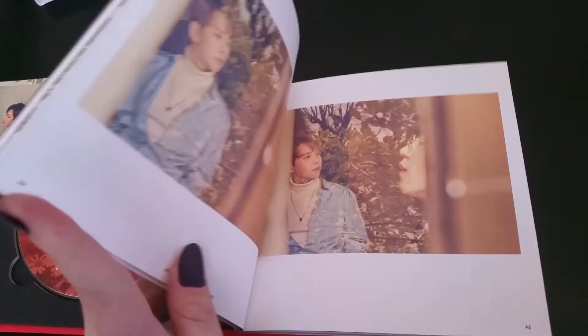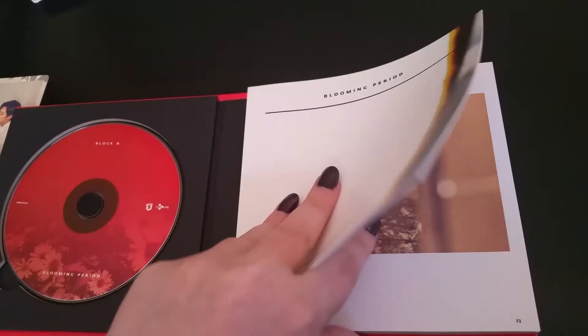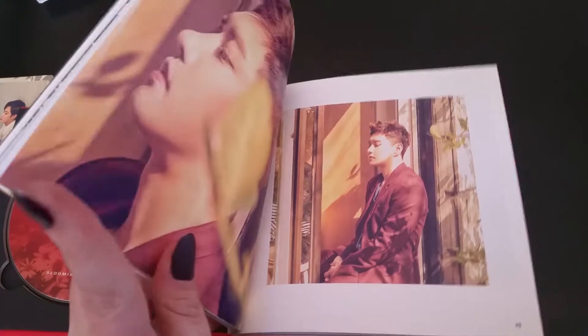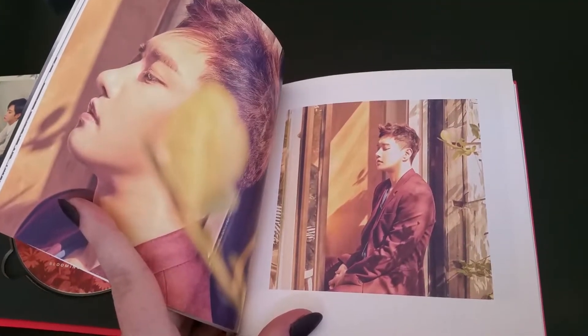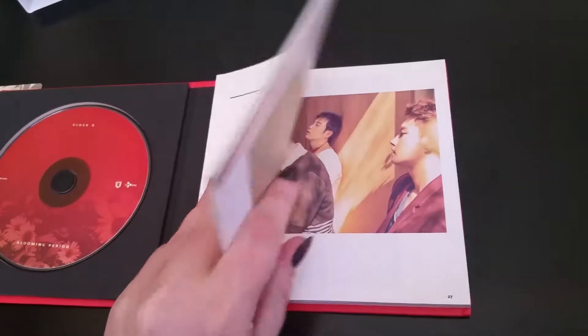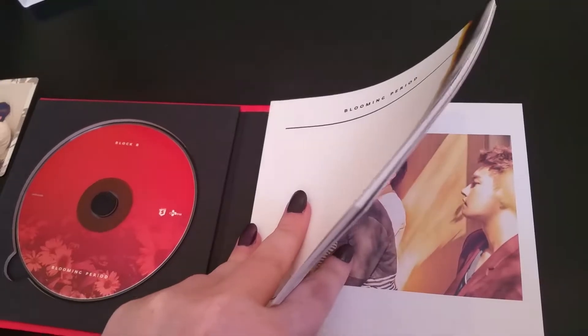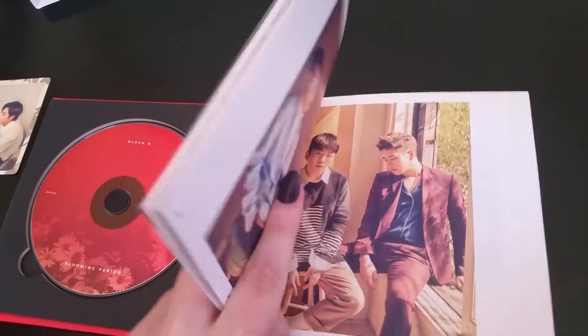Does anyone else find Taeil with tattoos just extremely attractive? I don't know what it is about him with tattoos. Also, I know that there are a bunch of people saying that they didn't really like this album.